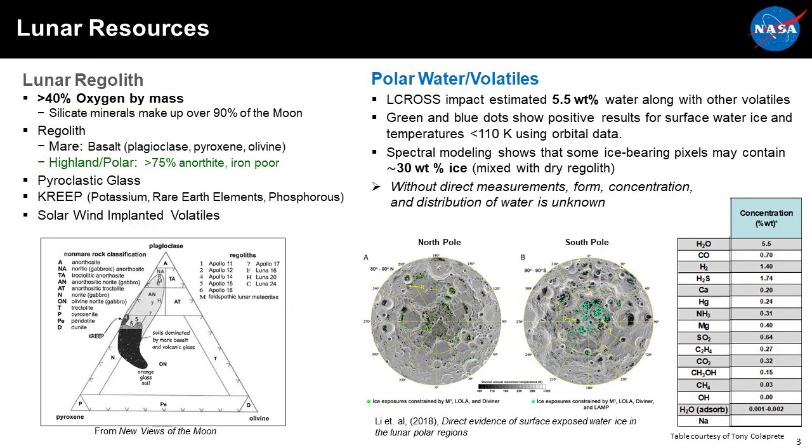When we look at lunar resources, we've combined them into two major categories: resources that exist in the lunar regolith and resources that exist in the poles of the Moon's permanently shadowed craters. Regolith itself contains up to 40% oxygen by mass, mostly in silicate minerals, and can be subdivided into two rough categories — the mare, the very black material you see when you look up at the Moon, and the highland polar regolith, the lighter material, mostly anorthosite.